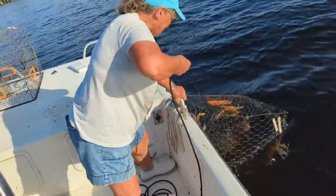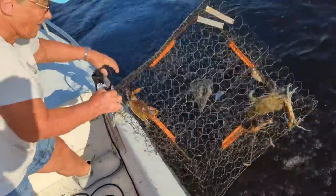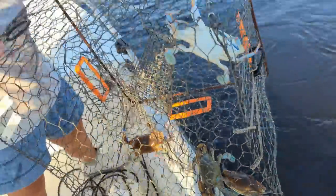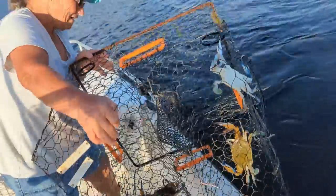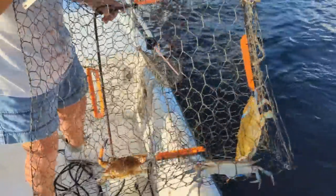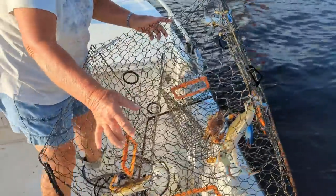Oh, I see them. That's another big one in there — look at that guy. Look at that, he's yellow too. Beautiful crabs. We got four in there, that's okay. They ate all the bait — the bait is gone. Next step is they start eating each other. One more day.